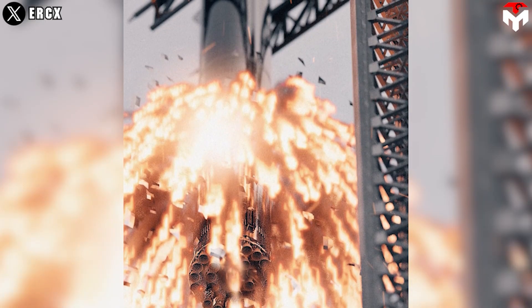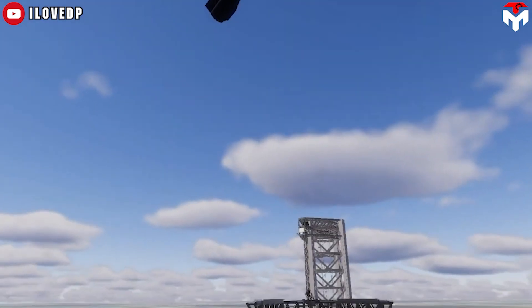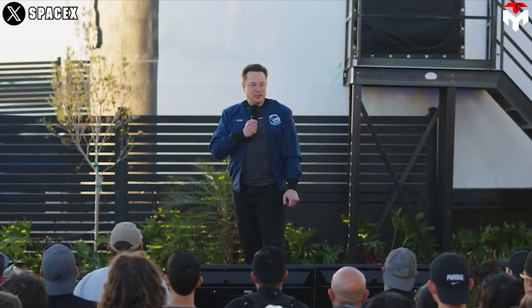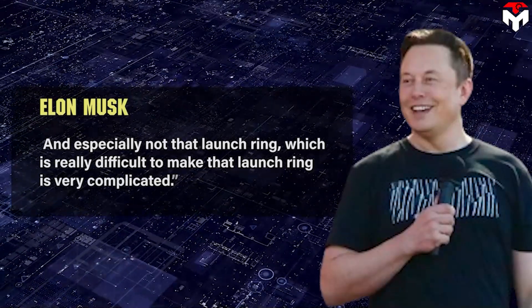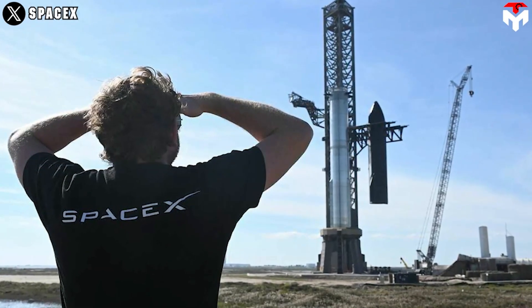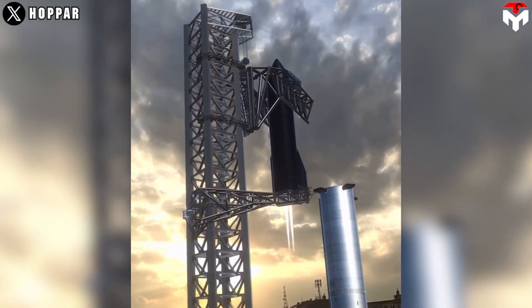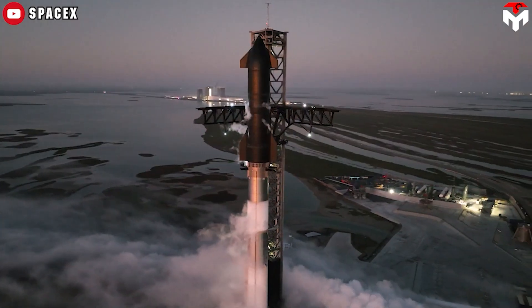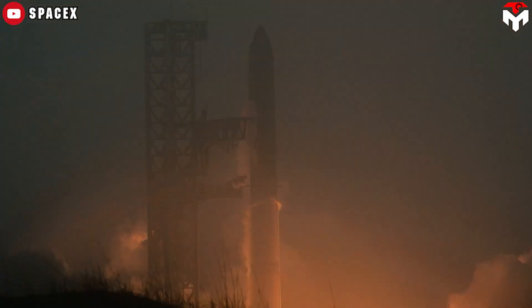In the event of larger anomalies during a landing attempt, Starship could accidentally impact the launch tower, damaging or even outright destroying the skyscraper-sized structure. Musk also mentioned the concern that it doesn't hit the tower — "and especially not that launch ring, which is really difficult to make; that launch ring is very complicated." Ultimately, the immense risk posed by any catch attempt means that unless SpaceX has gotten the design of everything involved nearly perfect on its first try, the company will have to be extraordinarily cautious and expend a large number of ships and boosters to avoid rendering its only Starship launch tower unusable.